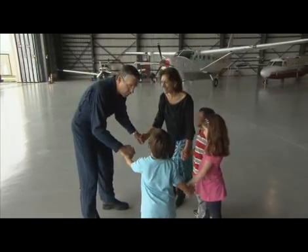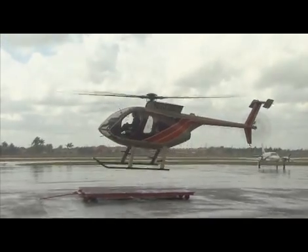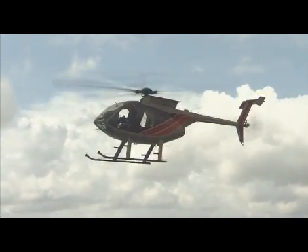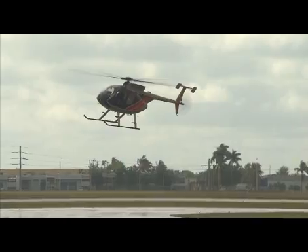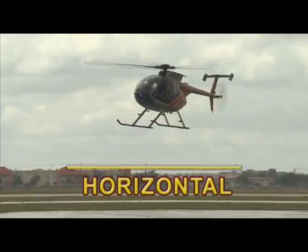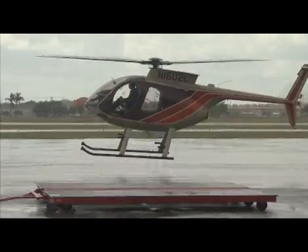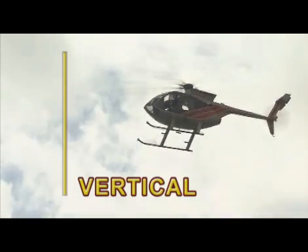Do you want me to fly the helicopter? Yes! He's moving horizontally — look at that, he's moving side to side. And now he's going vertically — look at that, he's moving vertically, going straight up. He's hovering.